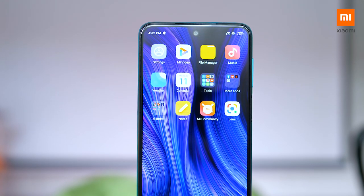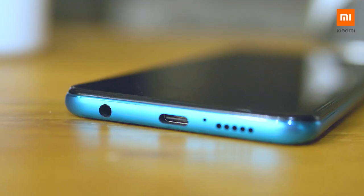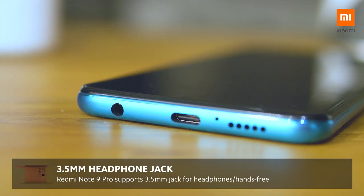There are also two SIM card slots with an extra microSD slot, Bluetooth 5, and — get ready for this — a headphone jack!